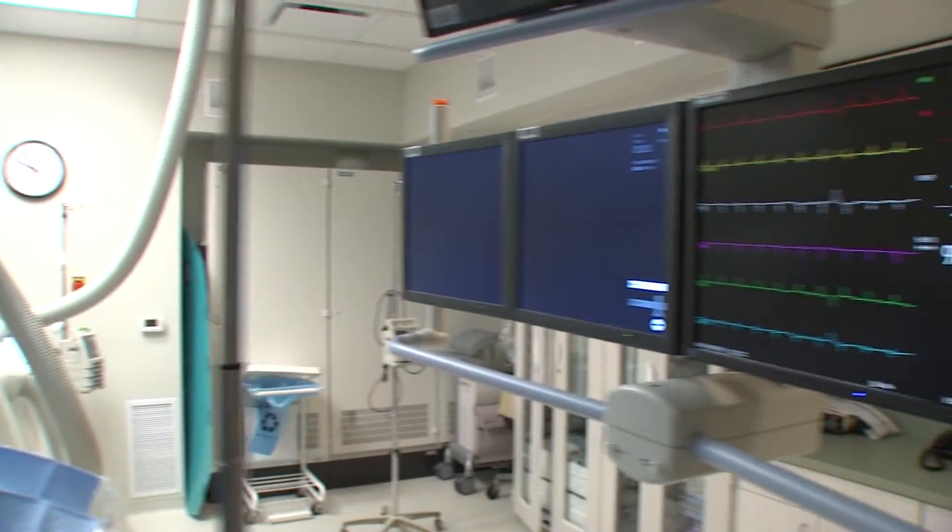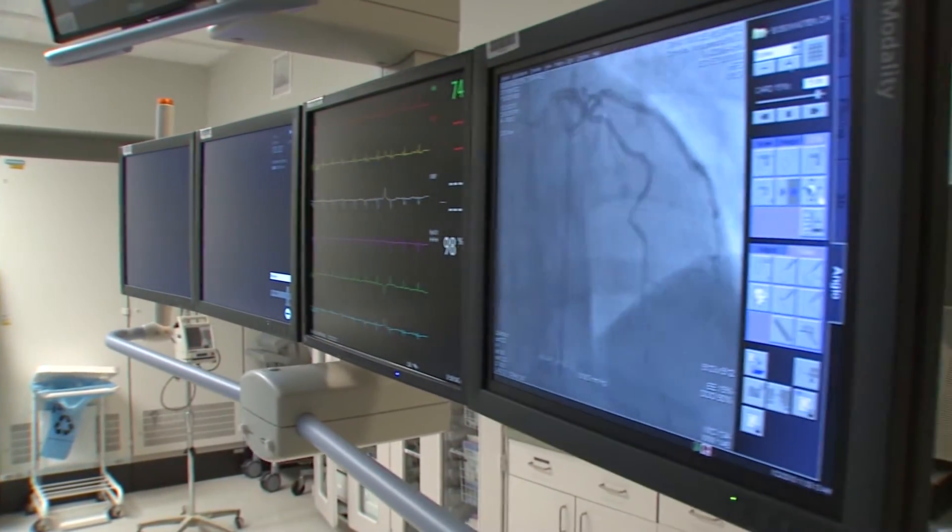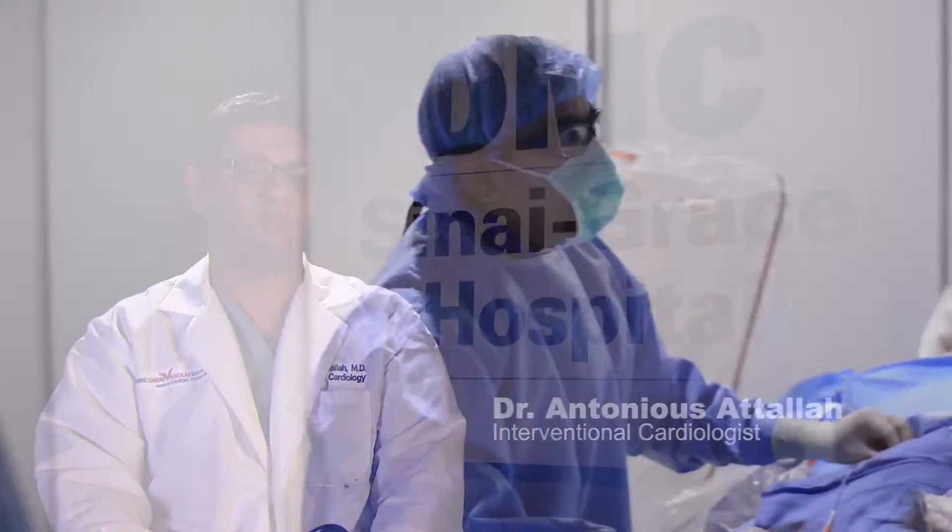We did the preliminary workup and it showed that she was indeed having a myocardial infarction and we needed to get in there pretty quickly. Being part of Cardio Team One and being available on site, we took her the same day.